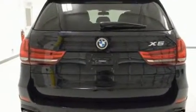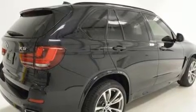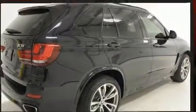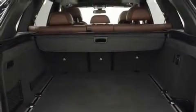A turbocharger further enhances performance while also preserving fuel economy. BMW prioritized fit and finish, as evidenced by power front seats, automatic dimming door mirrors, and leather upholstery.